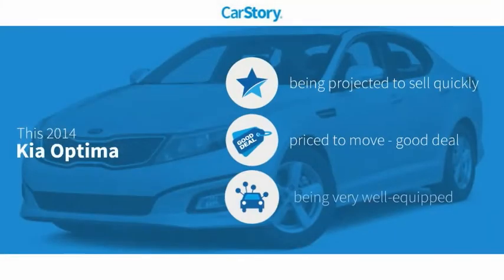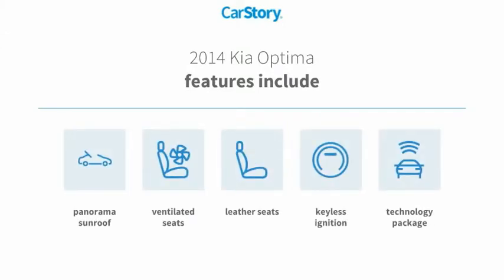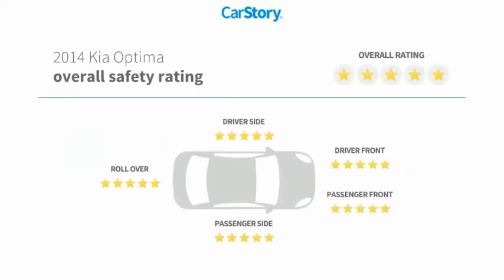Car Story research indicates this vehicle as a good deal and loaded with features. Features also include keyless ignition, leather seats, technology package, ventilated seats, panorama sunroof, and has been listed as an IIHS top safety pick with these ratings.